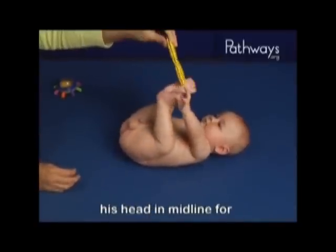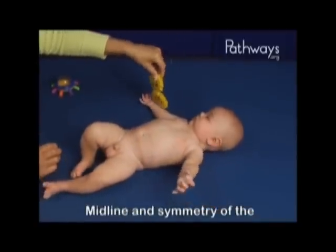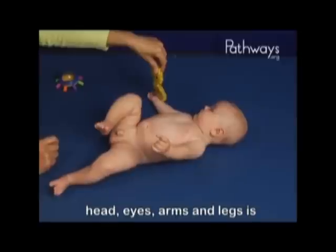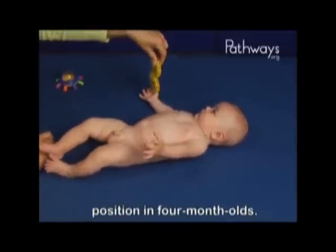Marty is able to maintain his head in midline for long periods now. Midline and symmetry of the head, eyes, arms, and legs is the hallmark of the supine position in four-month-olds.